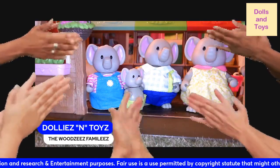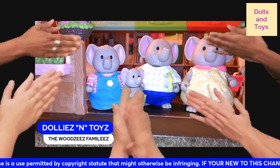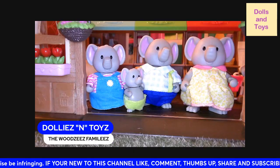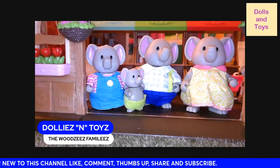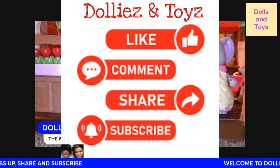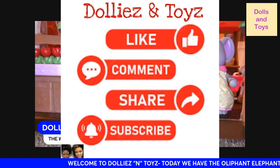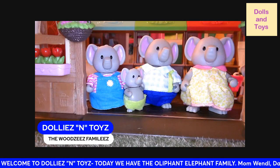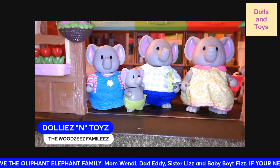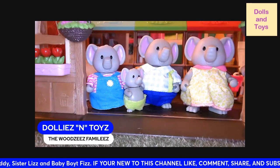Thank you all — shoutout to all my dollies and toy fans! Thank you to all my subscribers who come to view my videos. I appreciate you all. I'm getting better but still a little under the weather. If you're new to this channel, welcome to Dollies and Toys — please thumbs up the video, like, comment, share, and subscribe. I have one more Little Woodsie for you guys, and this next one I'm about to show you will be the last. I'll see you in my next video — bye for now!